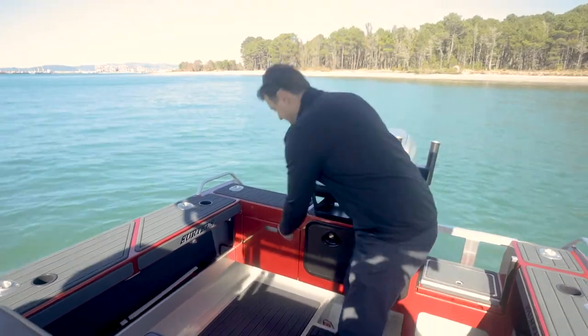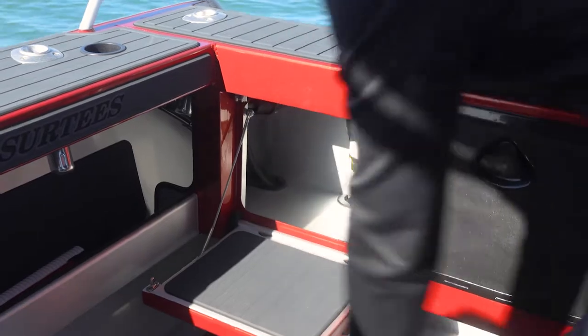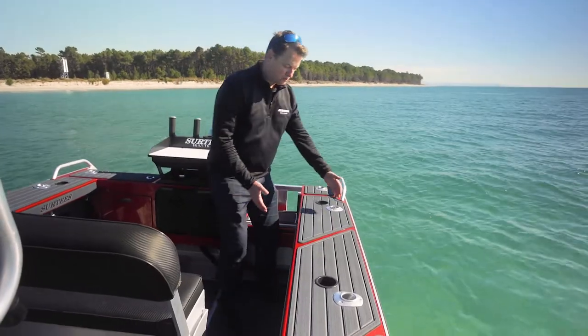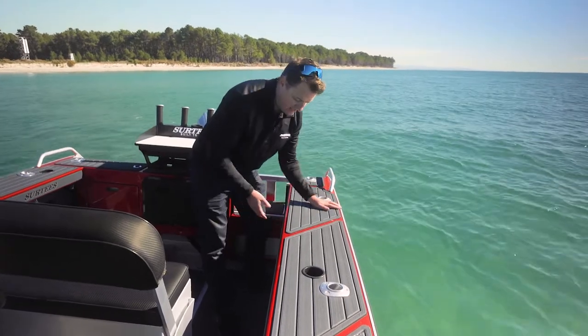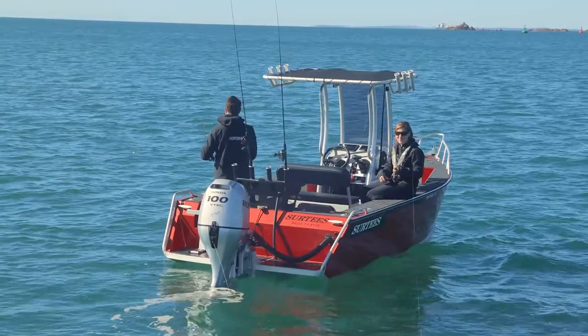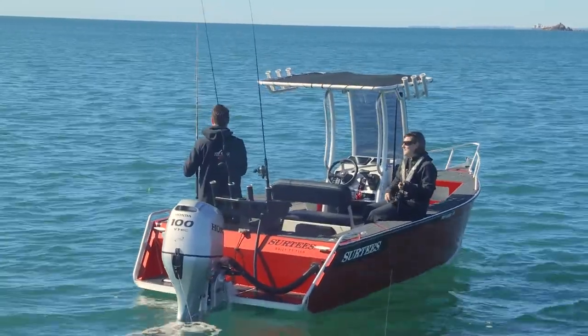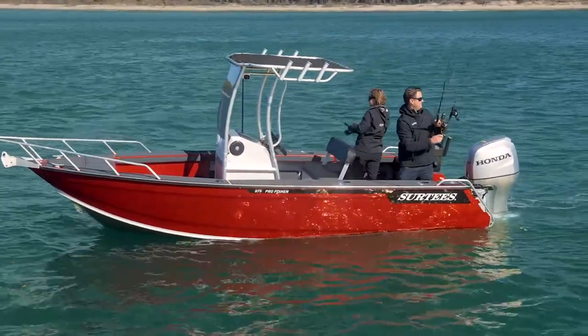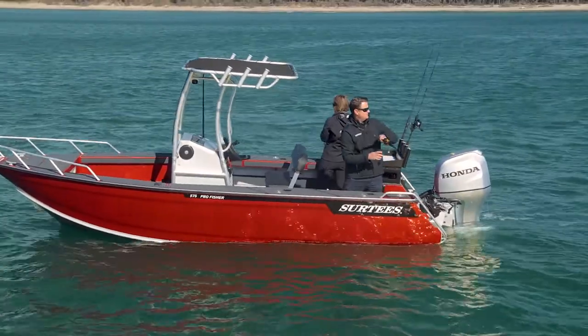There's a nice little integrated seat at the transom, so plenty of seating on the Pro Fisher. Like all of our models we've got nice wide gunnels — great for diving, put your dive bottle on, gear up, roll over the back, or just use them as seating while you're fishing. Also nice thigh height with plenty of toe room underneath, so you're standing nice and solid fighting that fish.